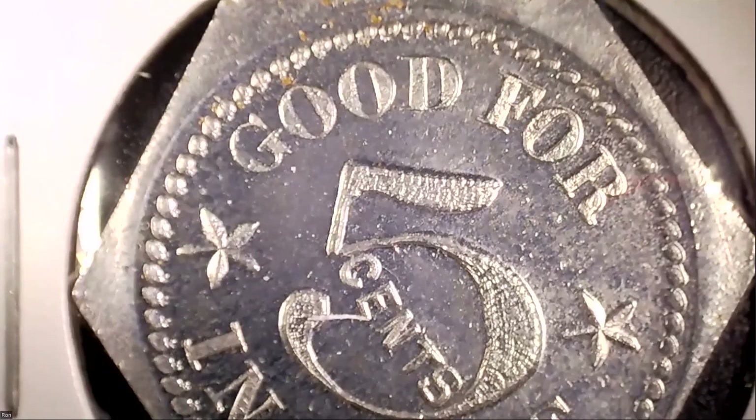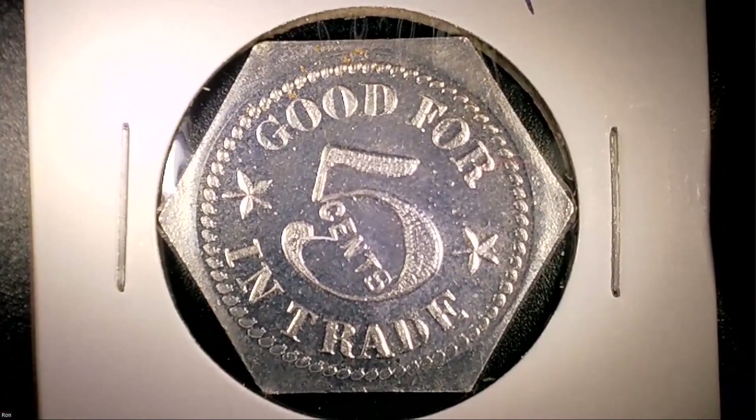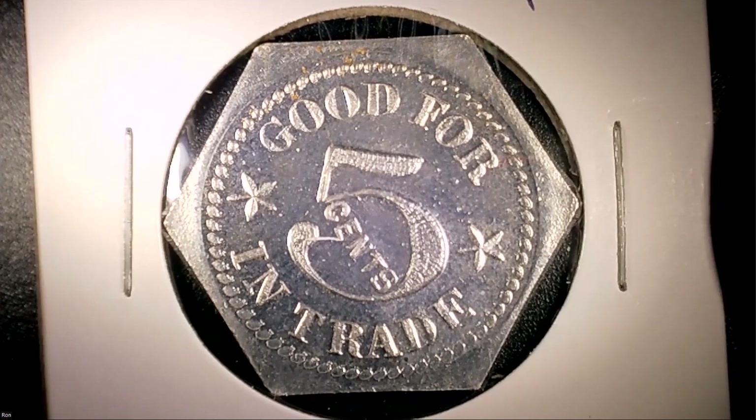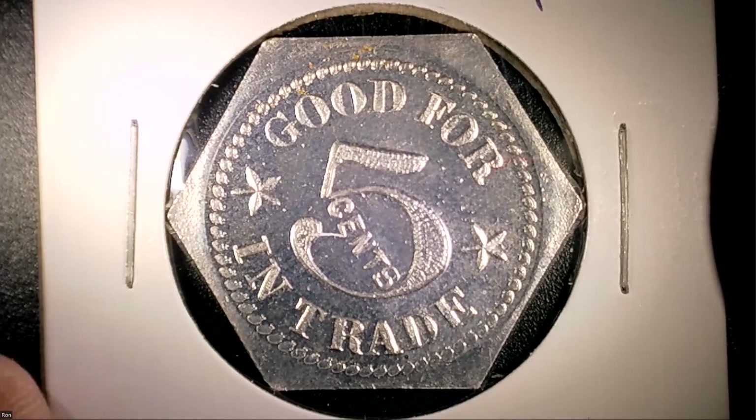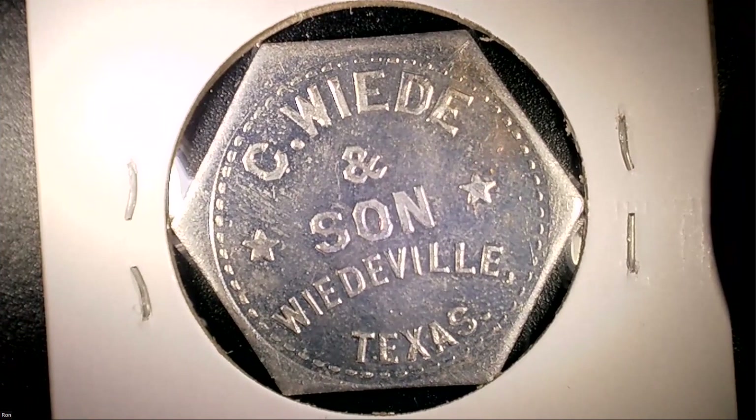The next one is a good-for five-cents-in-trade token from C. Wade and Sons — it's bigger than a quarter but smaller than a half dollar. You can see 'good for five cents in trade,' meaning you could go to whatever business C. Wade and Sons were. Part of the fun in collecting tokens is investigating the merchant who put them out — finding out what type of business they ran and what they were selling. This one is from Weedville, Texas.